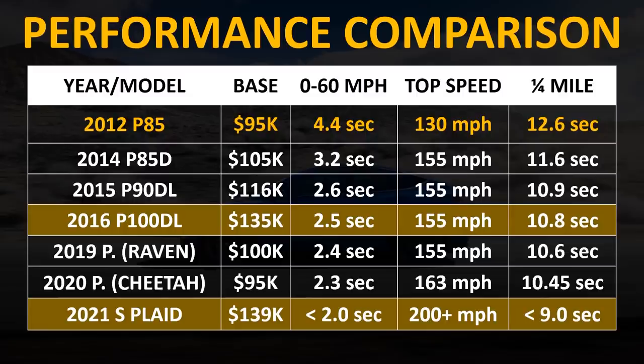As you can see, over the years the performance Model S specs have improved. The 2016 model with a price of around $135,000 had some impressive specs, but not when you compare those specs to the 2021 Plaid Model S for around the same price.